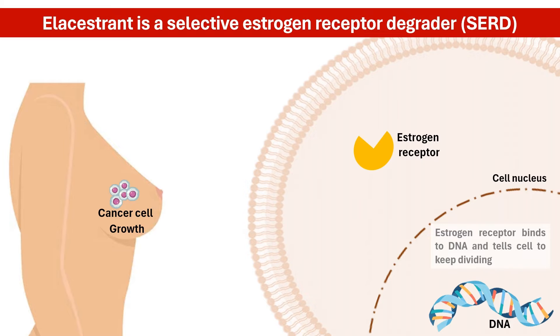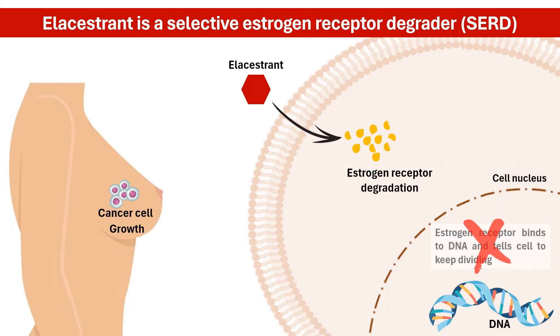L-acestrant is a novel medication — a selective estrogen receptor degrader. Unlike traditional therapies that block the receptors, L-acestrant goes a step further. It binds to the estrogen receptor, causing it to degrade and become unable to engage in gene transcription, which in turn slows cancer cell growth.